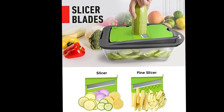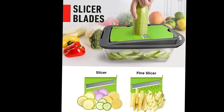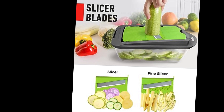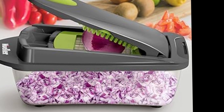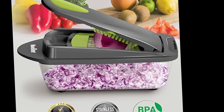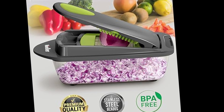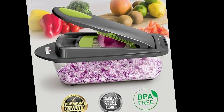At the heart of this culinary powerhouse lies its impressive 10-in-1 functionality — from chopping and mincing onions to dicing a medley of vegetables or effortlessly slicing eggs. The Mueller Pro Series caters to a spectrum of culinary demands. The inclusion of eight distinct blades ensures precision in every cut, allowing chefs of all levels to achieve professional-grade results.